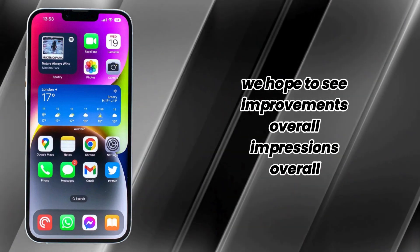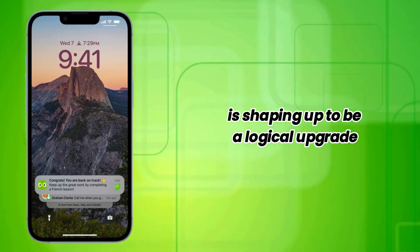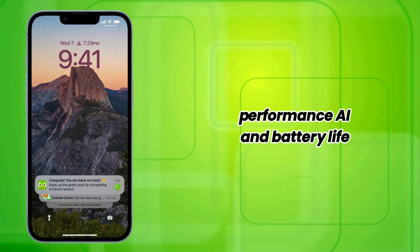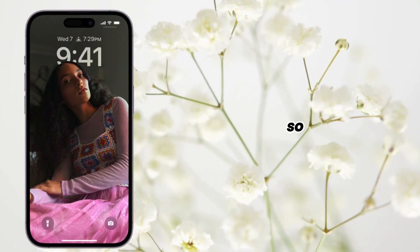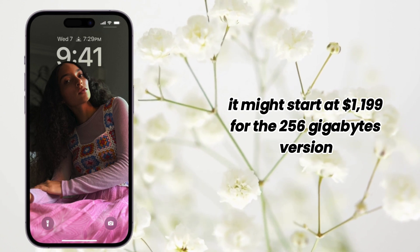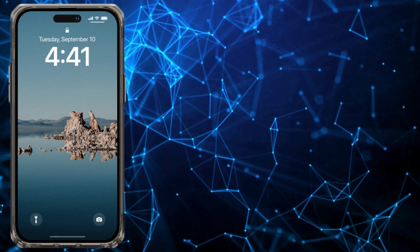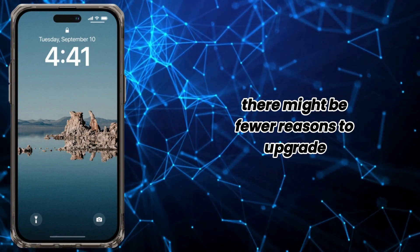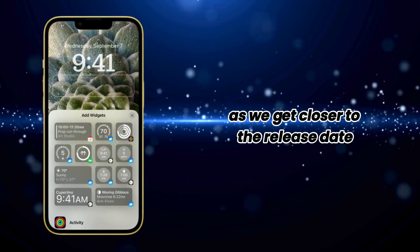Overall impressions. The iPhone 16 Pro Max is shaping up to be a logical upgrade with key improvements in screen size, performance, AI, and battery life. There's no news on a price increase, so it might start at $1,199 for the 256GB version. If you already have the iPhone 15 Pro Max, there might be fewer reasons to upgrade, but stay tuned for more updates as we get closer to the release date.